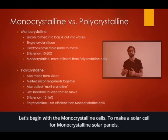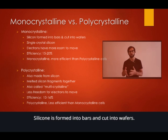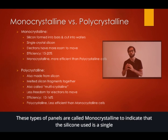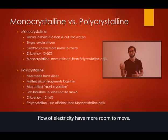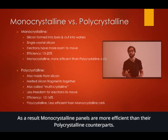Let's begin with the monocrystalline cells. To make a solar cell for monocrystalline solar panels, silicon is formed into bars and cut into wafers. These types of panels are called monocrystalline to indicate that the silicon used is a single crystal silicon. Being the cell composed of a single crystal means that the electrons that generate the flow of electricity have more room to move. As a result, monocrystalline panels are more efficient than their polycrystalline counterparts.